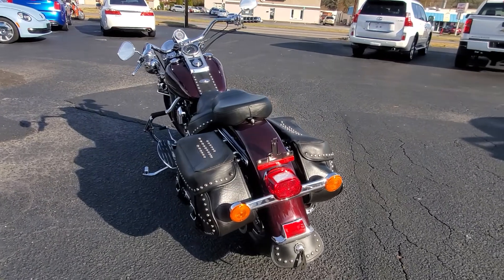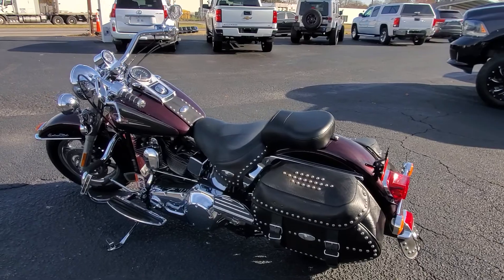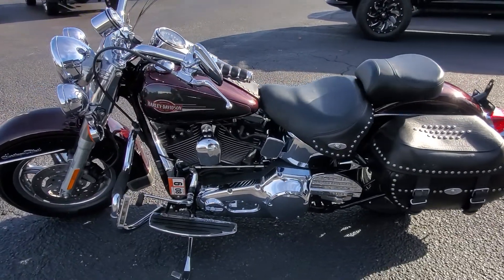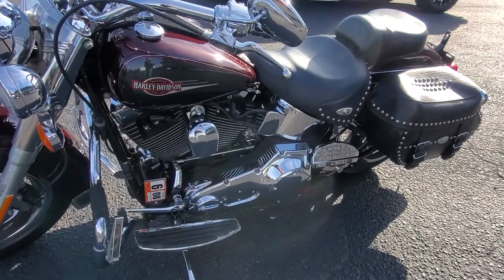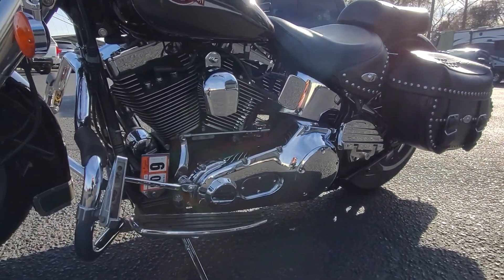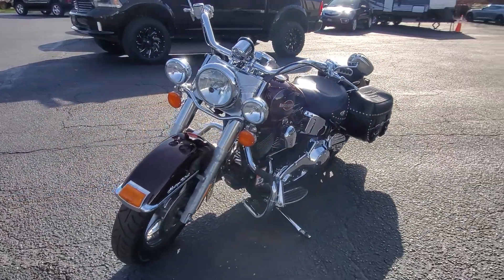Matter of fact, the previous owner, if I remember correctly, took one or two trips to Sturgis on this bike. I've always heard great stories about that. I've known the man that owned this bike for about 25 years, and he's always taken great care of his stuff.